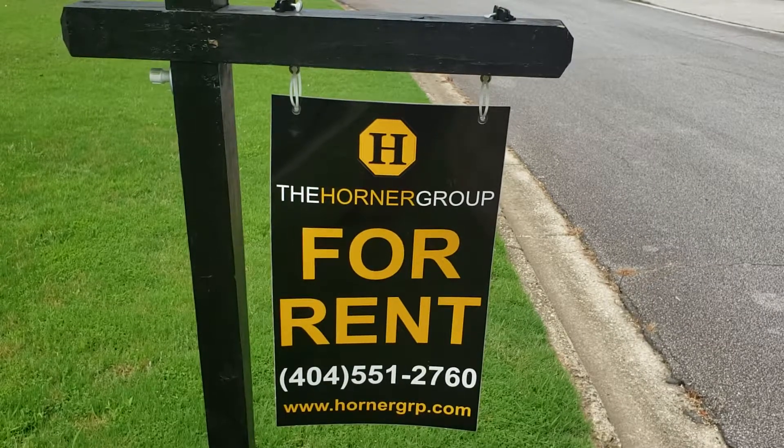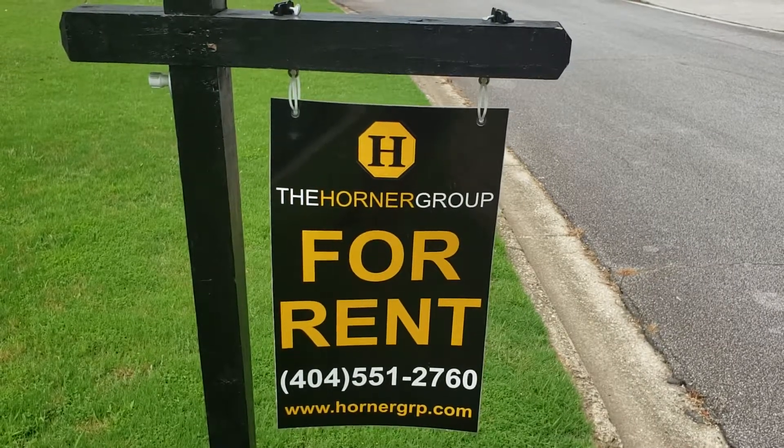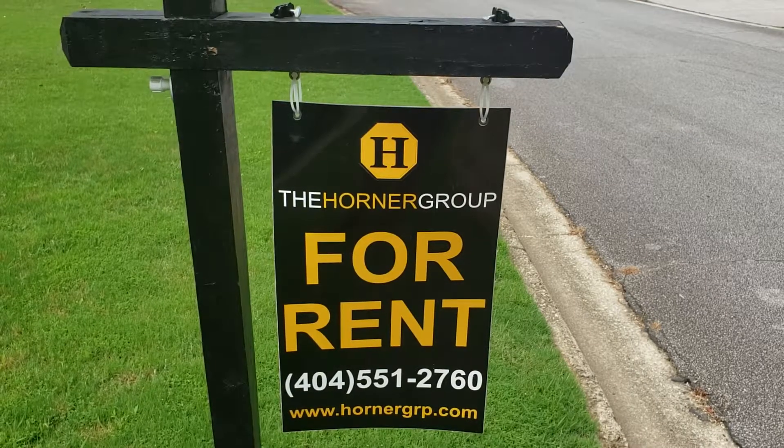Hello everybody, this is Trace Blackmore and this is an inside look for 954 Pointers Way.